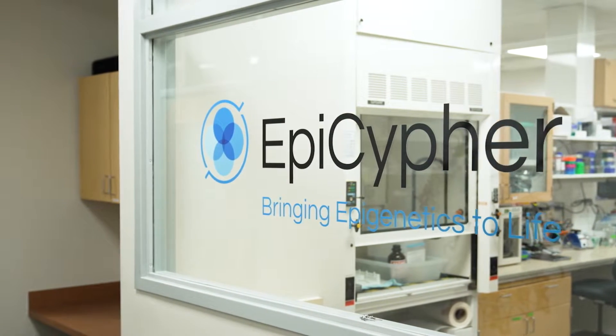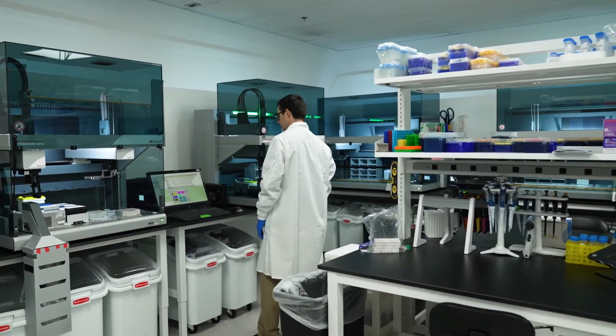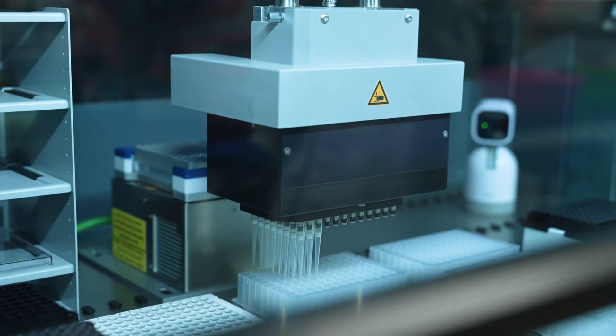Anybody who's ever done automation knows that there are tweaks to the protocol that need to be made, and that's why we brought AutoCut and Run to market — to take all of that, standardize it, and simplify it so that all of our customers, despite scale needs, could have access to the technology.